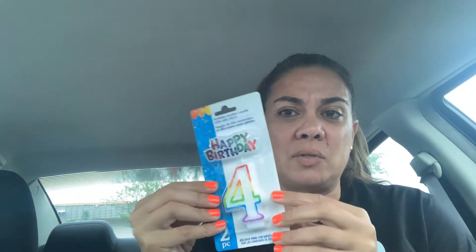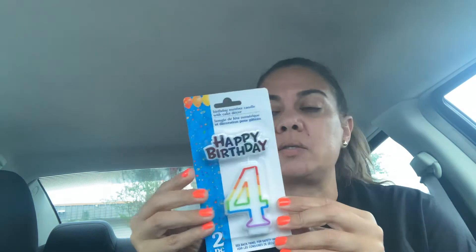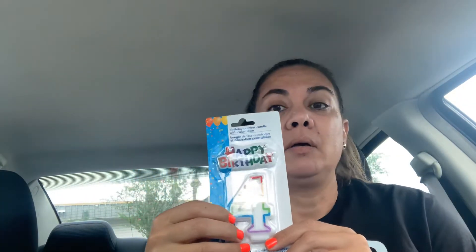Next I got a candle — this is a birthday candle for my grandson who is turning four at the end of July. My daughter's been looking for a number four candle everywhere and they're always sold out, so I was lucky to find this one and grabbed it. We can't have a big party right now, but I figure we can sing him happy birthday and get him some balloons and stuff like that.